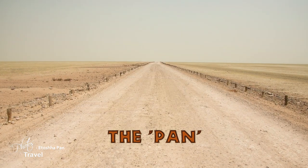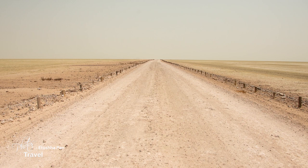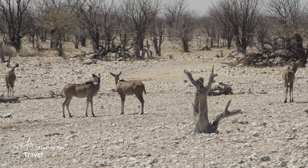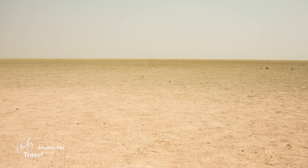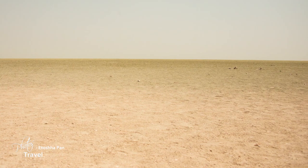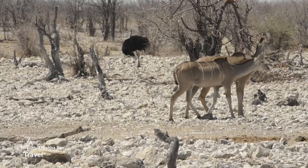Etosha, meaning Great White Place, is a large mineral pan. It measures 130 kilometers long and 50 kilometers wide, and is the largest salt pan on the continent. Over time, changes in the Earth's climate forced the rivers that once fed the lake to change course and flow into the Atlantic Ocean instead, leaving this vast area to dry out.